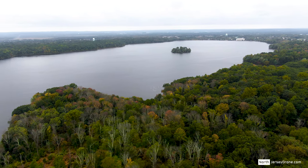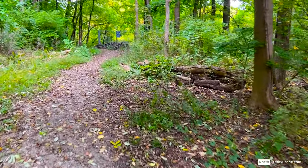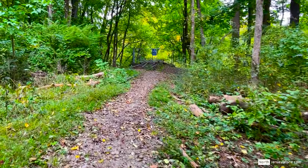This is also the site of the original Boonton, which was flooded to create Boonton Reservoir. This reservoir provides drinking water to the residents of Jersey City, New Jersey.